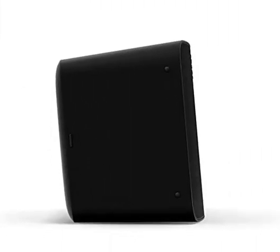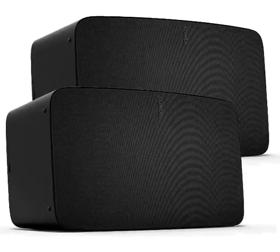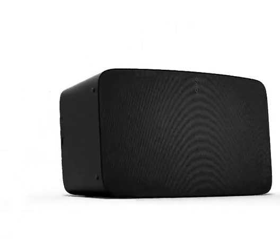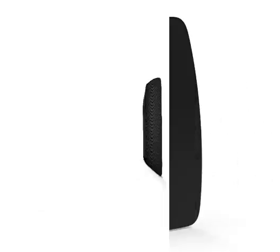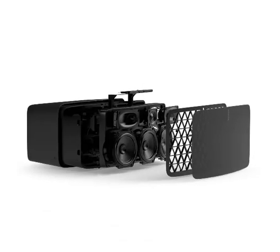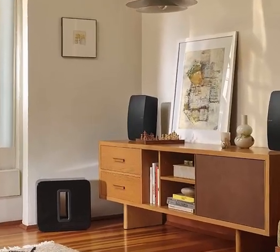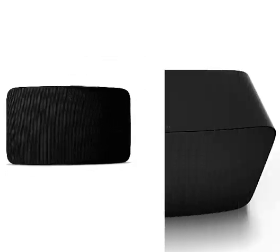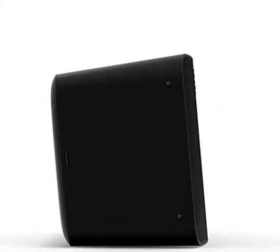Ultra-wide sound stage: two precisely angled side tweeters create spatial extension and rich stereo sound, while a center tweeter optimizes vocal playback. Smart stereo sound: place a single speaker horizontally for stereo sound. Pair two speakers in an upright position and each automatically adjusts to mono for more detailed stereo separation and an even wider sound stage. Line in and play: connect your turntable, CD player, or other device directly to 5 using the 3.5 mm line-in port. Customized sound: Trueplay puts the speaker tuning capability of the pros in the palm of your hands, adapting and optimizing the sound of the speaker to the unique acoustics of the room.